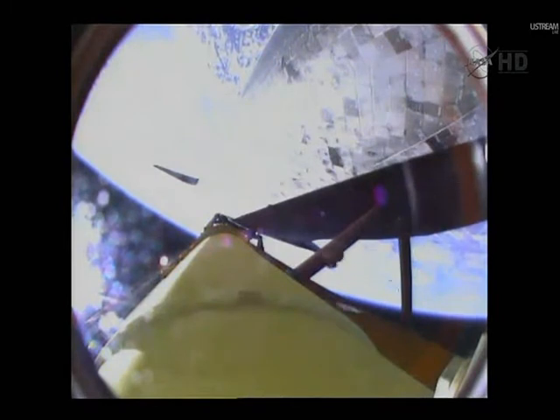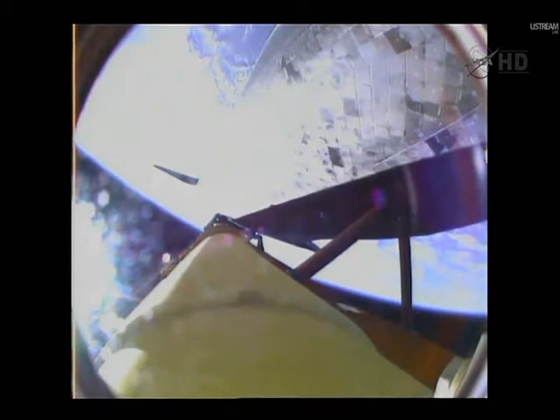Three minutes and 50 seconds into the flight, the shuttle traveling 4,700 miles an hour. Discovery, you are negative return. Discovery now traveling too high and too fast to return to the Kennedy Space Center in the event of an engine failure, but all three main engines continue to function as expected. The shuttle now traveling 5,200 miles an hour, altitude 62 miles, downrange from the Kennedy Space Center 170 miles.